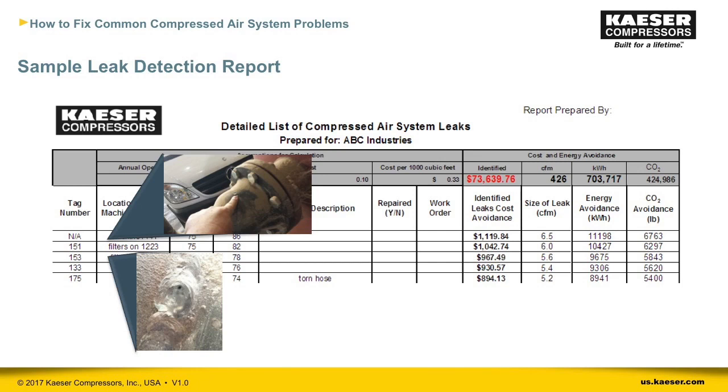I'll close the topic of leaks by emphasizing that you have to be committed to fixing the leaks. Just finding them and tagging them only adds to your costs. We've seen it happen many times — plants do a leak audit but don't commit the resources to fix the leaks. Now I'd like to turn it over to Neil Meltretter, who will talk about compressed air energy efficiency strategies.